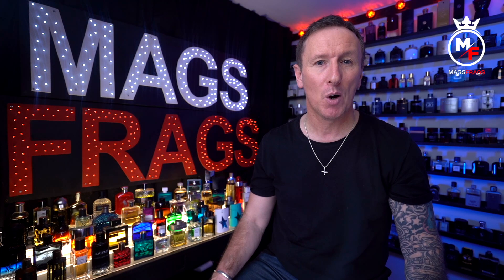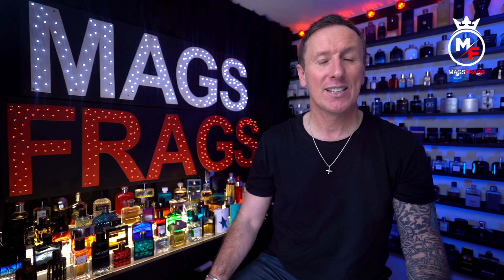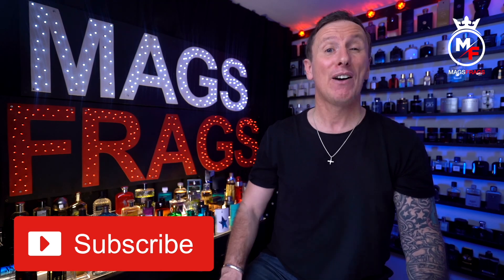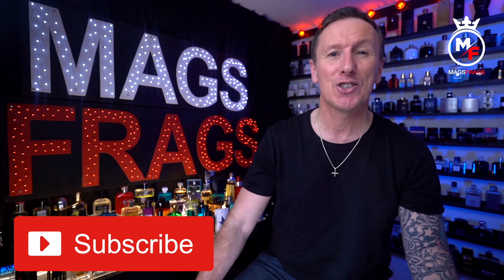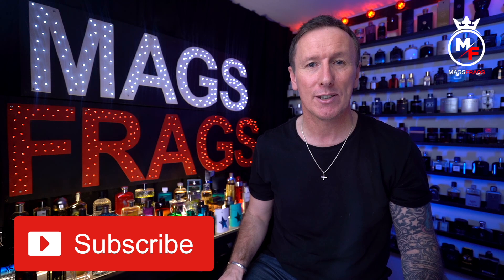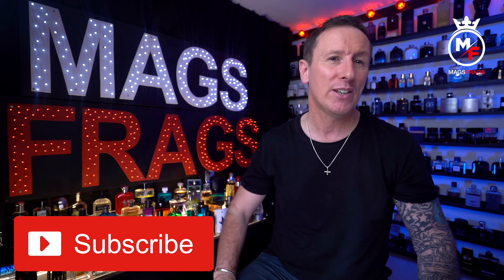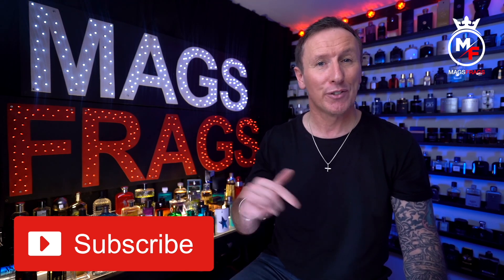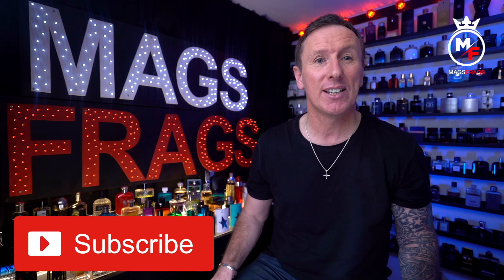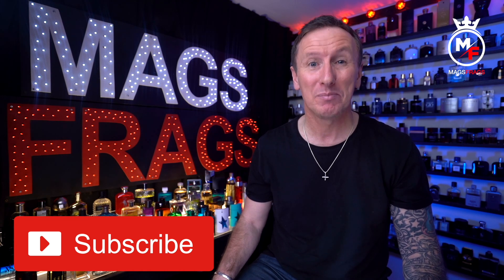That's about it for today's scent of the day. In the next episode I'm going to be talking about an affordable incense bomb from the house of Isimiyaki, so don't forget to look out for that one. If you found this video useful, don't forget to give it a thumbs up and subscribe to the channel — I've finally gone above the 5,000 subscriber mark, so another milestone hit. It's also great to hear your opinions, thoughts, and critiques on all the fragrances throughout the 365 project, so keep your comments coming. As always, thank you very much for tuning in — stay safe, keep smelling fresh, and I'll see you very soon. Bye for now.